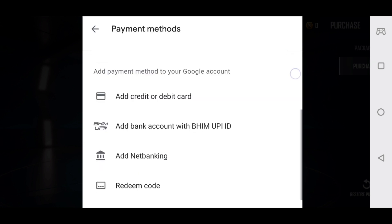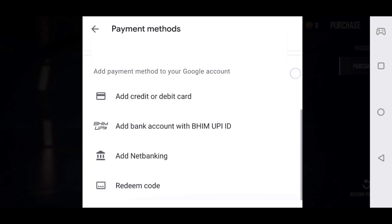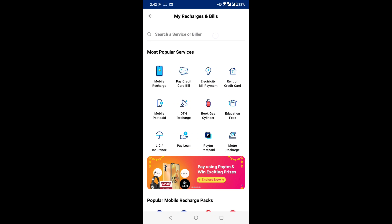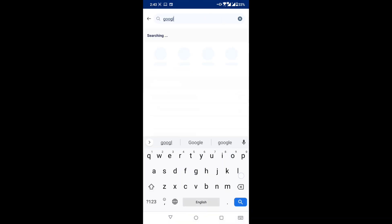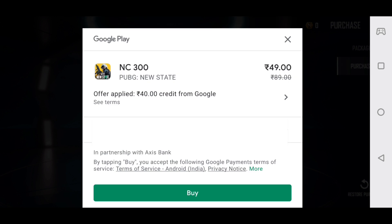If you have UPI then you can also do that. If you currently have any UPI or bank account linked, you can purchase a Google Play card in Paytm. You will see a code, copy and paste the redeem code, and whatever amount you received will be applied here.